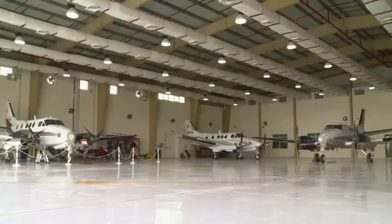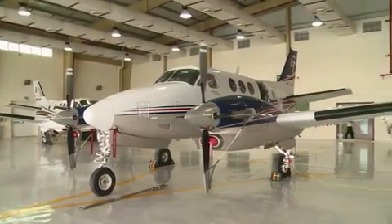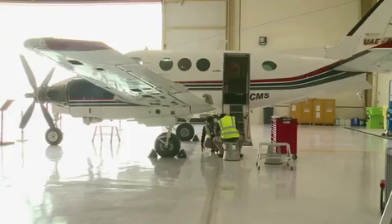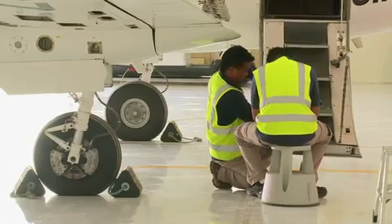Water is a precious resource in the UAE, which ranks among the world's top 10 most arid countries. Its annual rainfall stands at 78 millimeters, compared for instance to more than 1,200 millimeters in the United Kingdom.